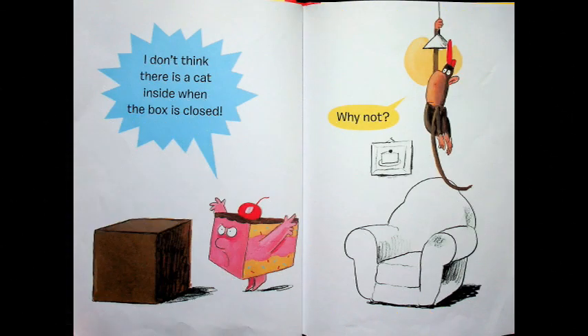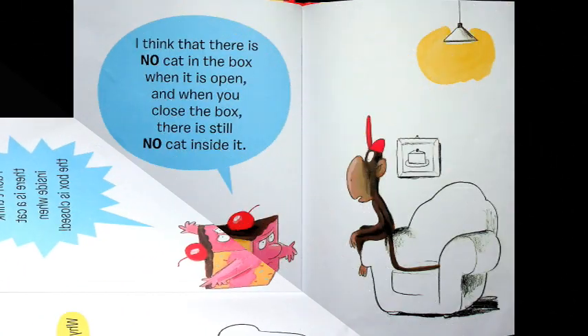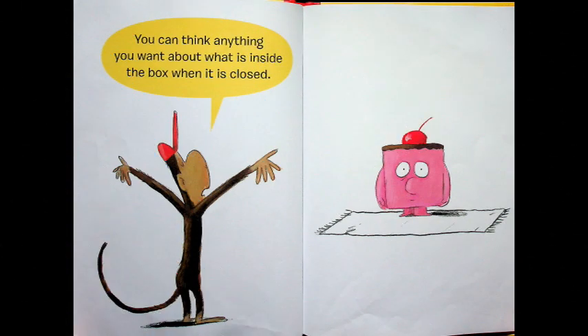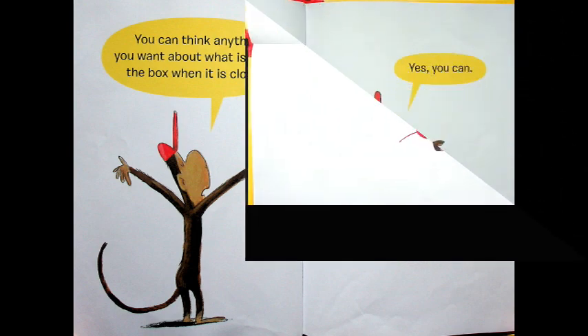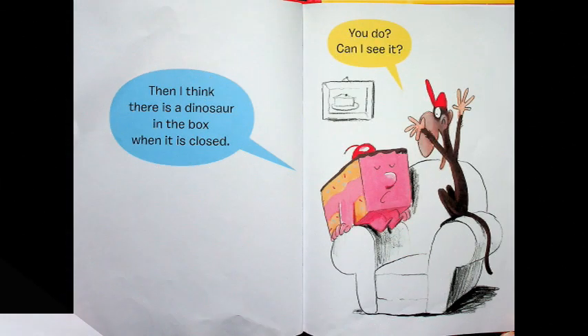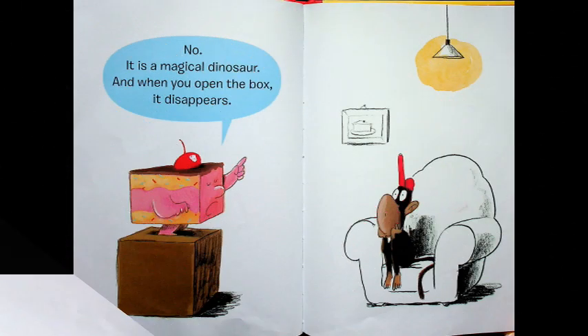I don't think there is a cat inside the box when it's closed. Why not, says Monkey? I think that there is no cat in the box when it is open, and when you close the box there is still no cat inside. Cake has a good point. You can think anything you want about what is inside the box when it is closed. Yes you can, says Monkey. Then I think there is a dinosaur in the box when it is closed. Can I see it, asks Monkey? No — it is a magical dinosaur and when you open the box it disappears.